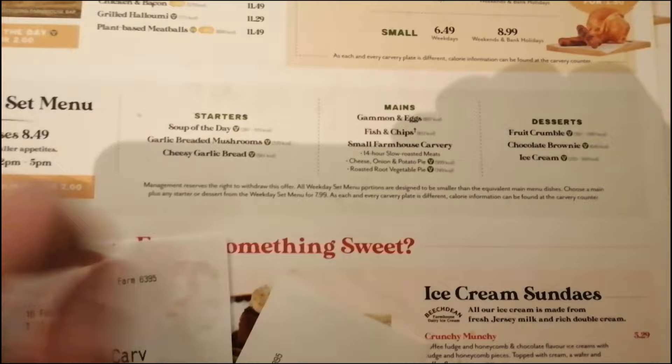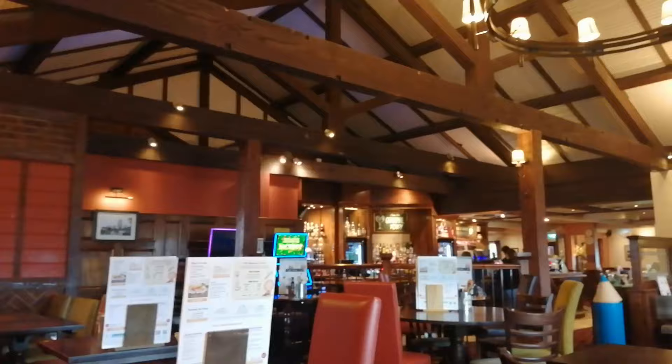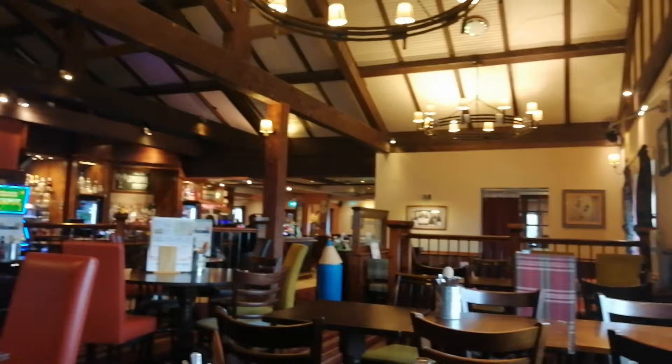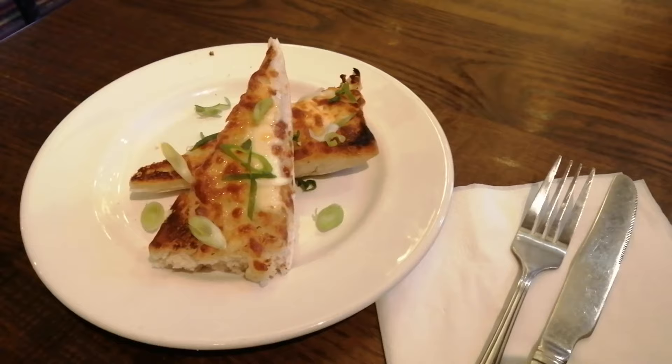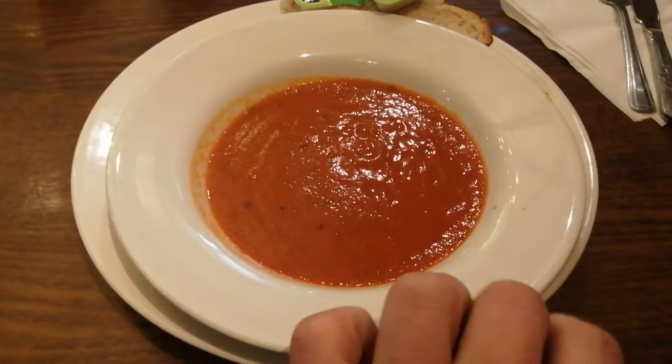She also had the cheesy garlic bread. Nice view from the corner. So there's the cheesy garlic bread - that's looking really good actually, and smelling good. And here's my tomato and pepper soup, which again is looking rather nice.